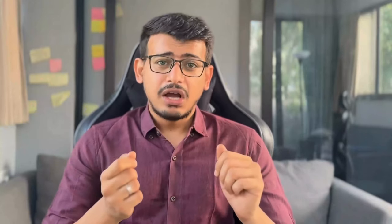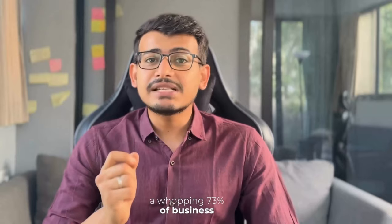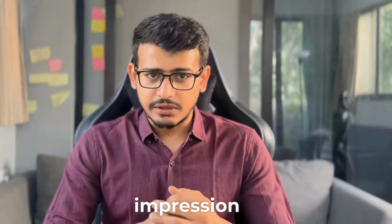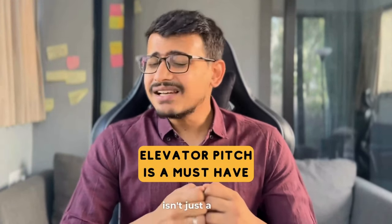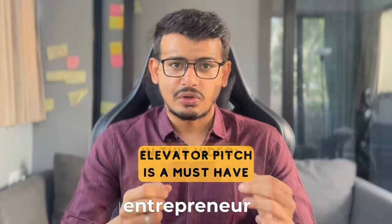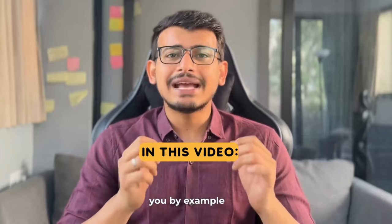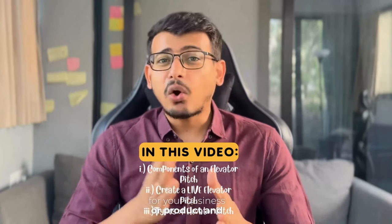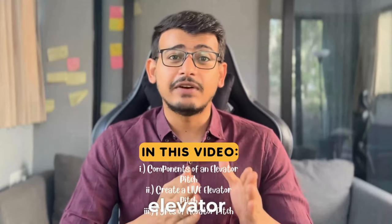Now here's the kicker. According to a survey by SalesFuel, a whopping 73% of business buyers admit they are more inclined to refer to a salesperson who nails their first impression. So having a killer elevator pitch isn't just a nice-to-have thing — it's an absolute must for every entrepreneur. In this video, I will show you by example how to make a great elevator pitch for your business or product and also highlight some specific types of elevator pitches.